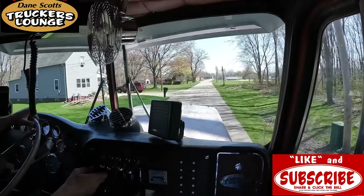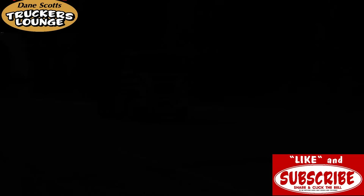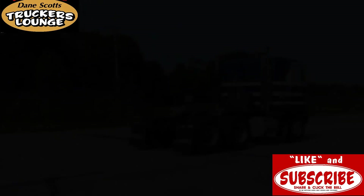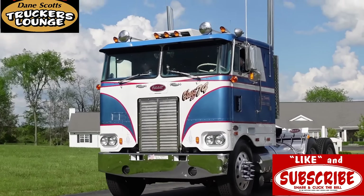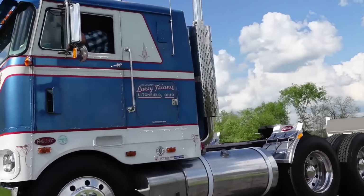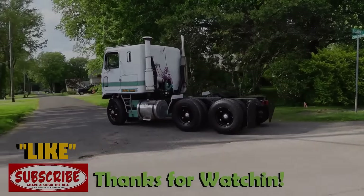Get your trucks out and get the hammer down.